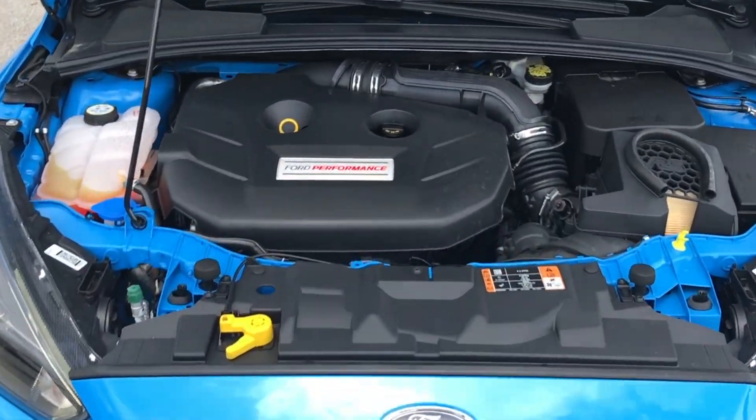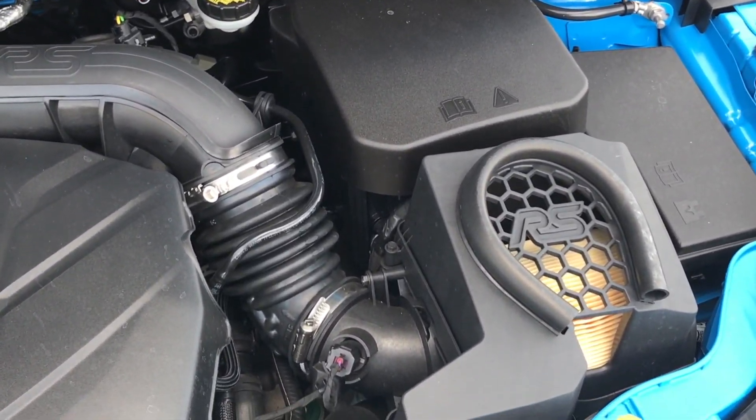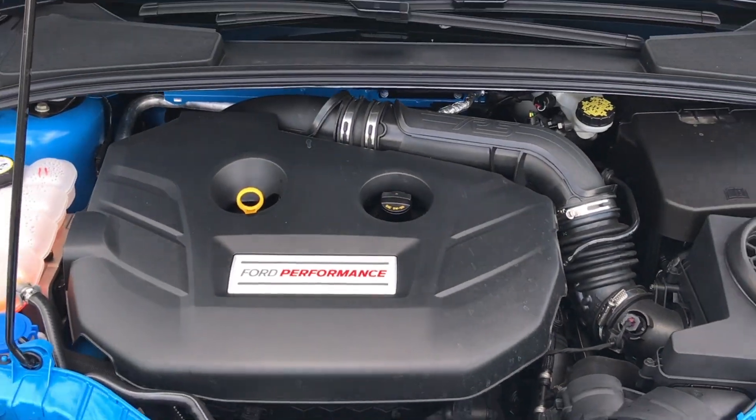I know — wow. It's a match made in MPG heaven. The 2.3 liter engine gives you 19 miles per gallon in the city and 25 on the highway, allowing you to go further and further.